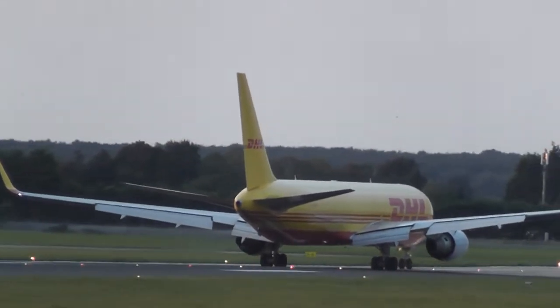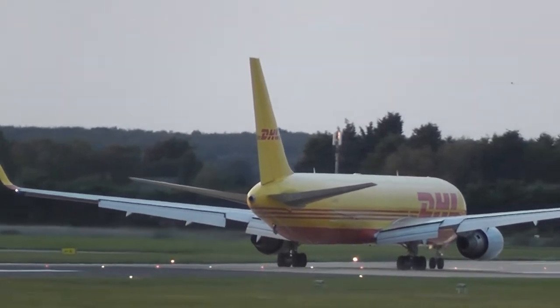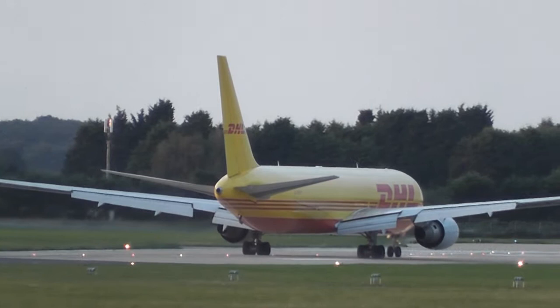World Express 973, it's left at the end there. I've got a follow-me vehicle waiting at Alpha 7 to take you to stand 17. If you follow me, then disregard the markings please.